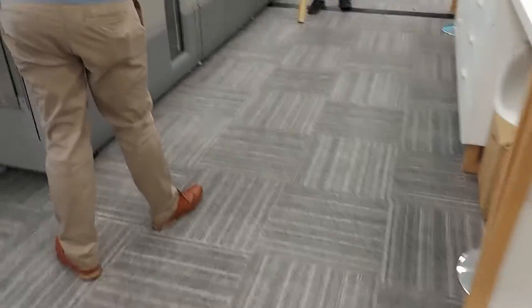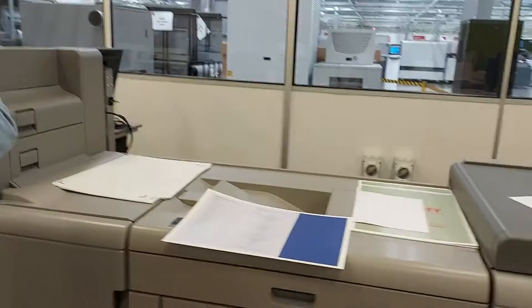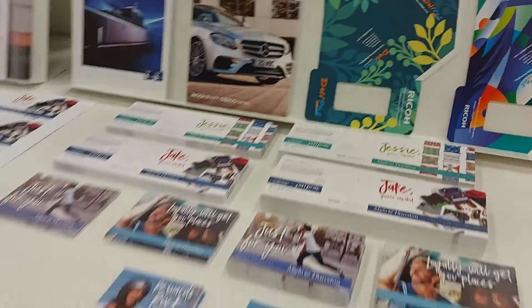And then finally there's a flagship device which is the Pro C 9200, which we can see here. In this case printing out some very heavyweight stocks up to 450 GSM. All applications are on show and really these are the things that are important.